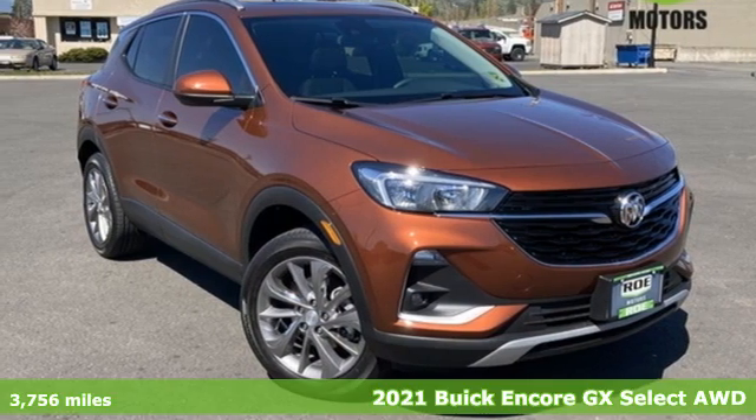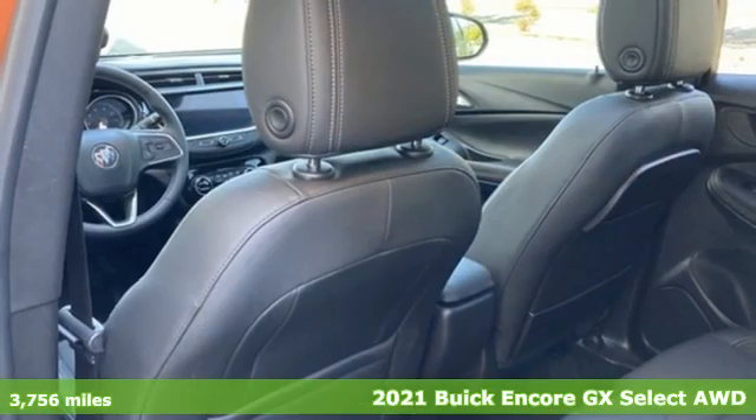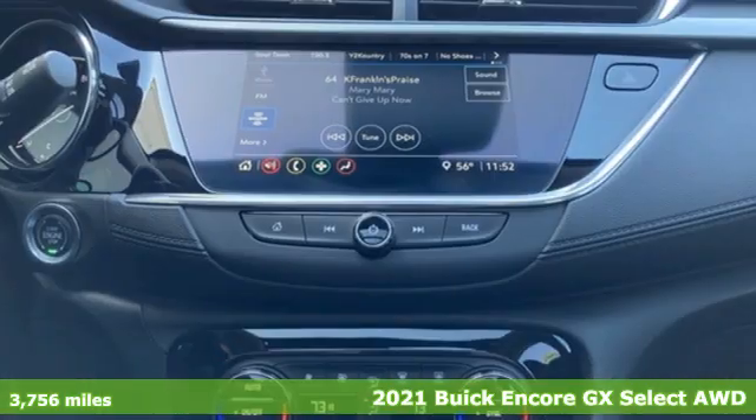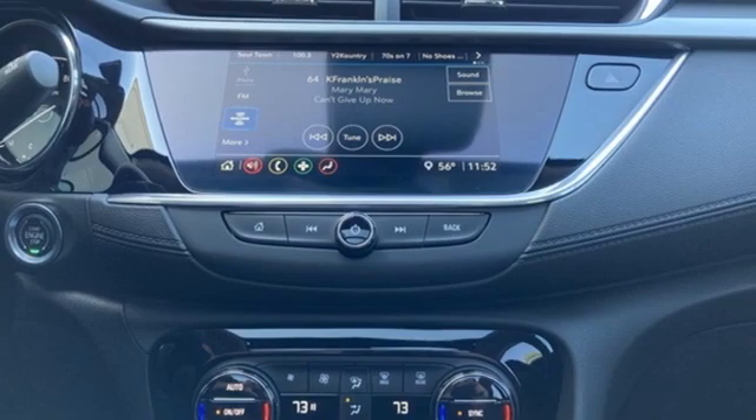Here's a 2021 Buick Encore GX. When outstanding performance demands an Encore, step into the GX. It comes with great features you love.